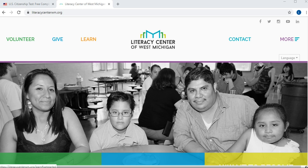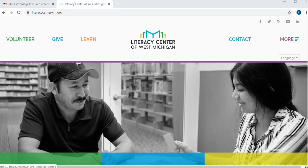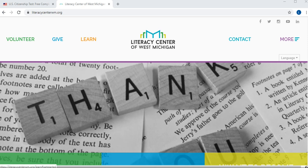Hello, I'm Dania Ramirez from the Literacy Center of West Michigan, and in this video I will share with you a resource for those learners who want to become U.S. citizens in the future and who are studying for that.